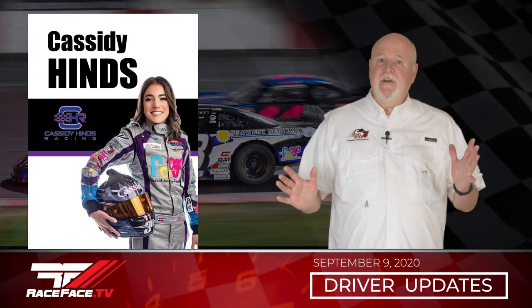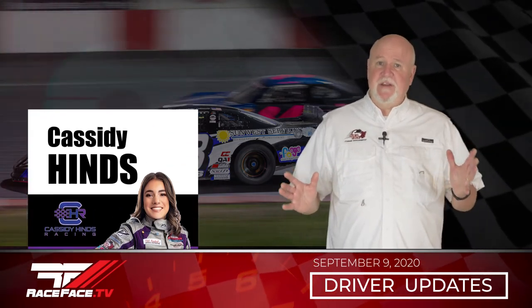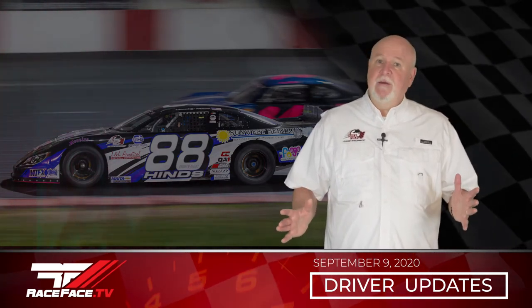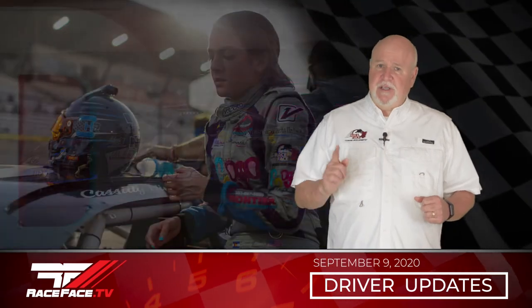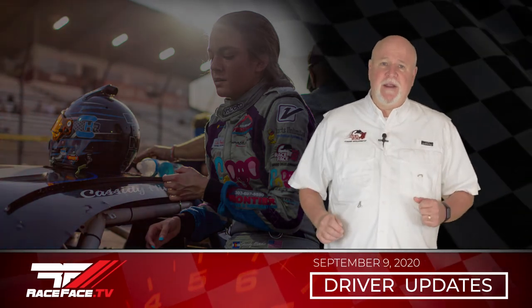Cassidy Hines turned in a solid performance at Madera Speedway in round six of the 5150 Junior Late Model Series with another top ten finish in seventh. Cassidy was running third at the halfway break but she was spun out by another competitor on lap 43 and had to restart at the tail end of the field, but raced her way back to a seventh place finish. Let's hear Cassidy's take on this with a quick driver recap.